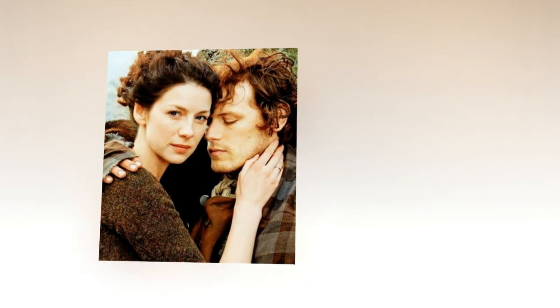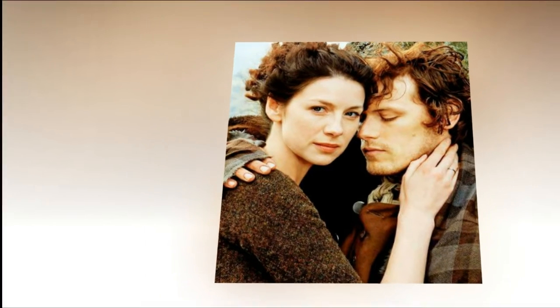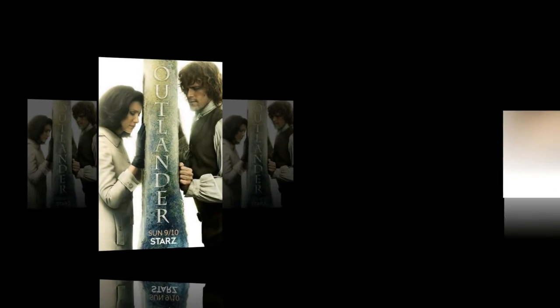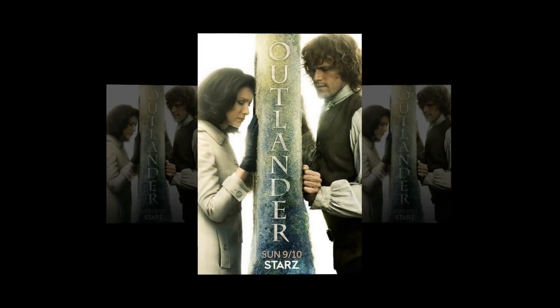"We know how much Scotland means to Outlander fans, and we feel sure the itinerary will deliver in terms of history, landscape, and locations. We hope the fans return home with a renewed and enhanced interest in all things Scottish," said Julia McCley, owner and director of Spirit Journeys.